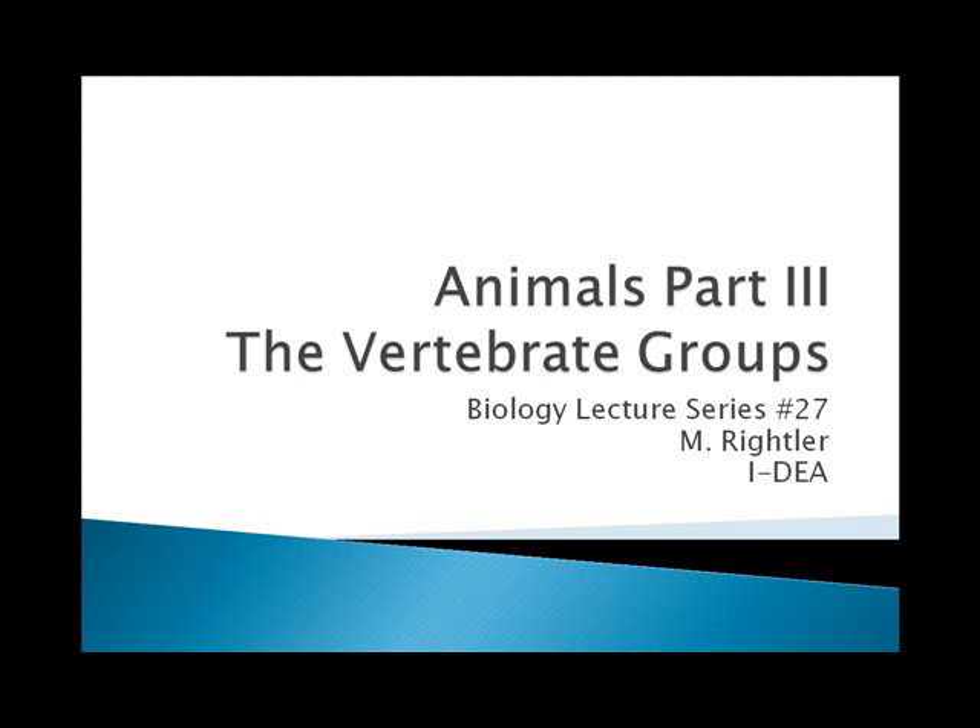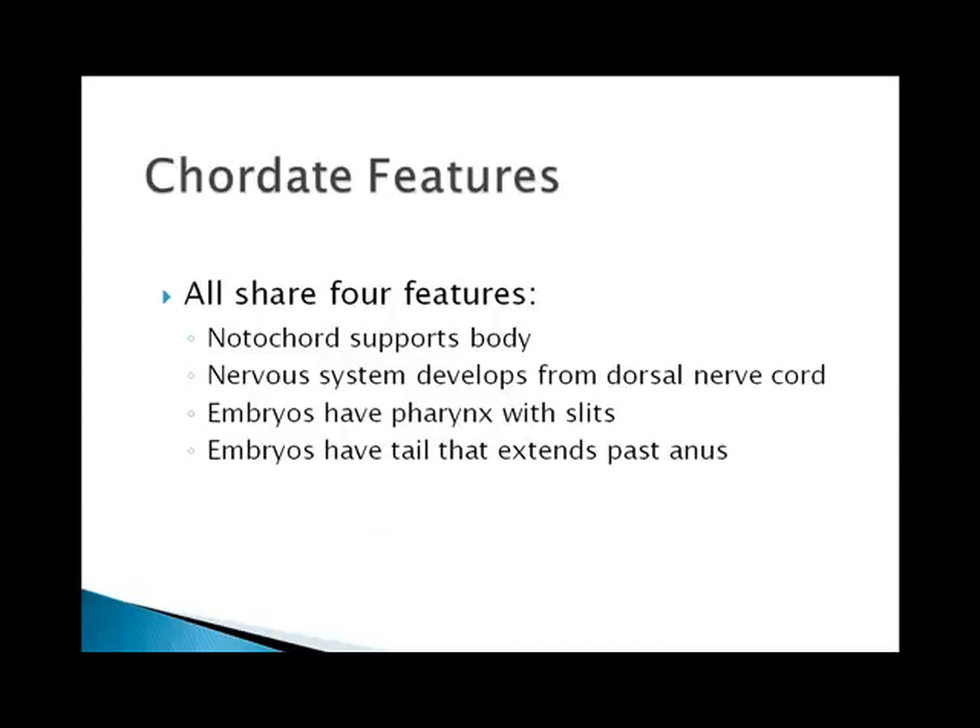So just as a reminder, all chordates are not vertebrates, but all vertebrates are chordates. Let's review the characteristics of chordates. Remember, all chordates share four features at some point in their life: they all have a notochord that supports the body, a nervous system that develops from the dorsal tubular nerve cord, pharyngeal gill slits, and a tail that is post-anal.